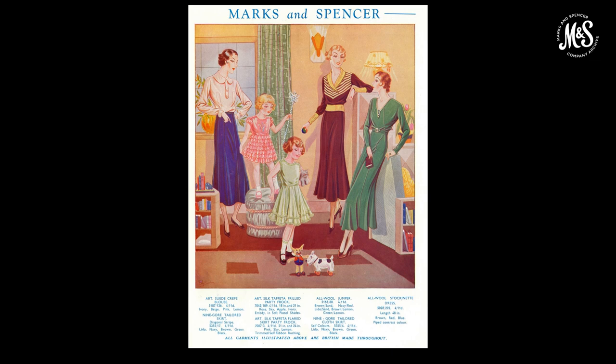Our clothing ranges expanded in the 1930s, as did the way we advertised them. The Marks & Spencer magazine was a customer magazine published in 1932, giving customers information on new products through aspirational colour adverts, as well as stories, letters, competitions and recipes. Most dresses sold at this time were made from artificial silk (rayon), wool or cotton. An advert from 1932 shows party dresses in artificial silk, artificial suede and wool.